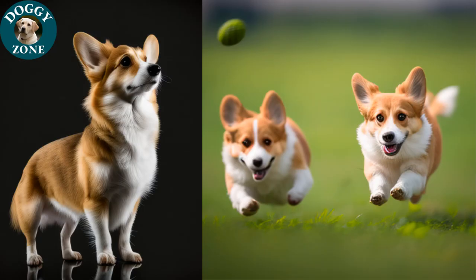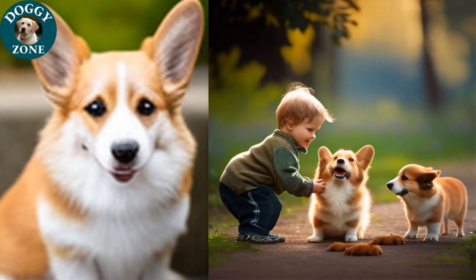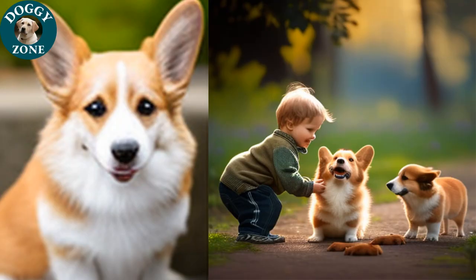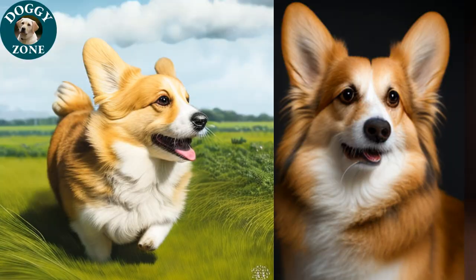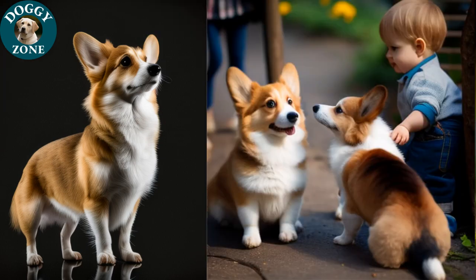Welsh Corgis are intelligent and trainable, but they can also be stubborn at times. Early socialization and training using positive reinforcement methods are important for Welsh Corgis, as they can be prone to herding behaviors. They are great with children and other pets, and are known for their loyalty and affectionate nature. However, it is important to supervise interactions with children to ensure everyone stays safe and happy.